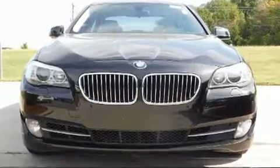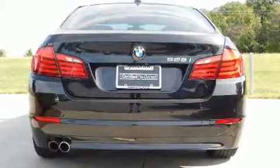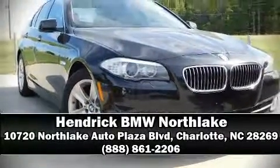You'll never lose visibility with rain-sensing wipers which activate automatically when the drops start to fall. This vehicle has achieved certified pre-owned status by passing BMW's rigorous certification process. Please don't hesitate to give us a call.